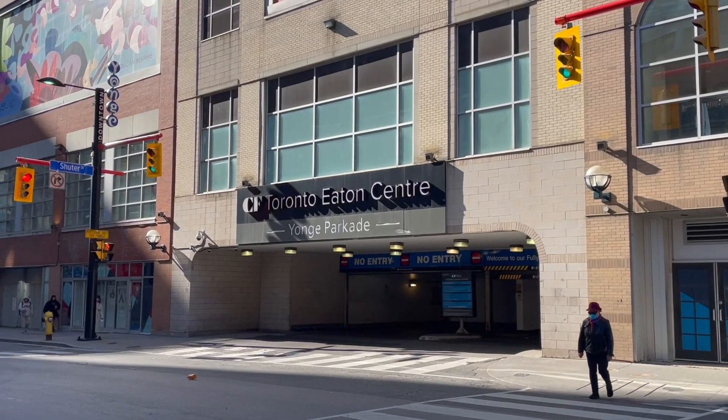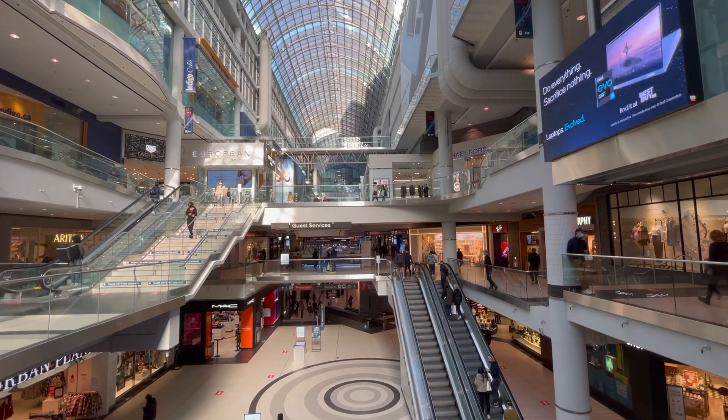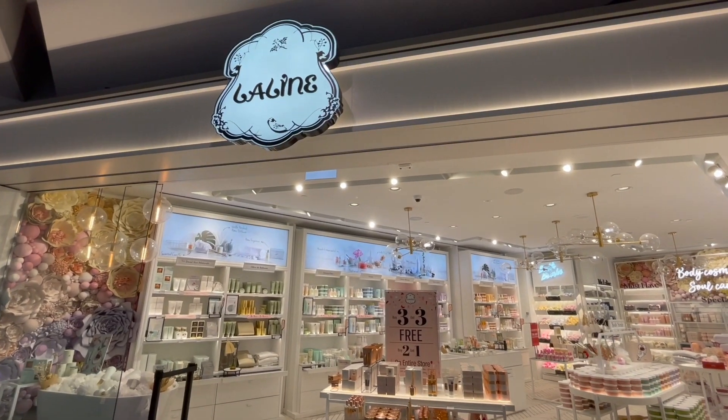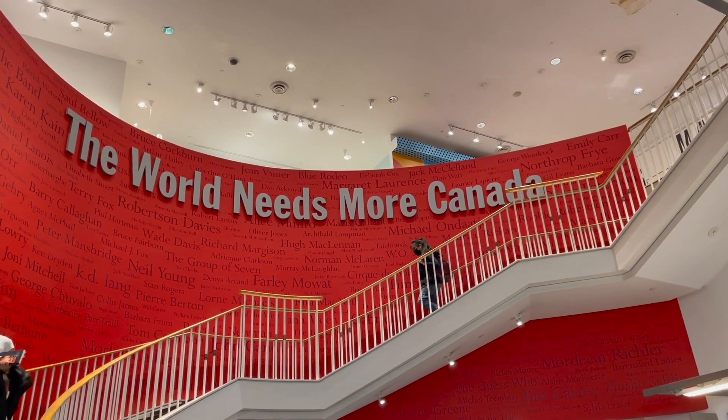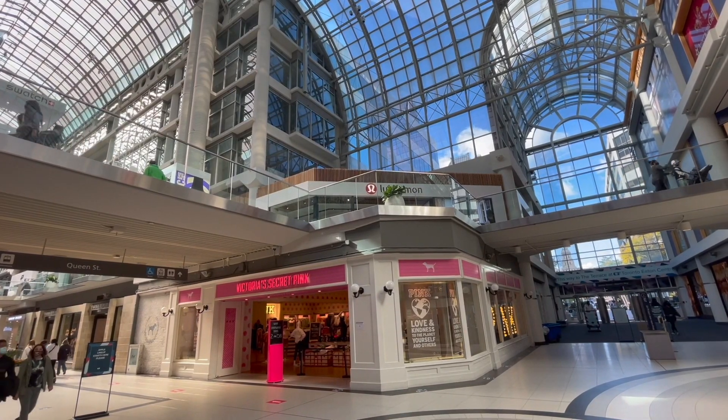The Eaton Centre is downtown Toronto's shopping area and this huge mall has a bunch of different stores and places to shop, eat, different department stores, local stores. It's centrally located downtown so you can find a lot of different stores to browse. Right now we are shopping around just kind of getting some holiday ideas, and it's a really nice place to come if you are staying near downtown Toronto.